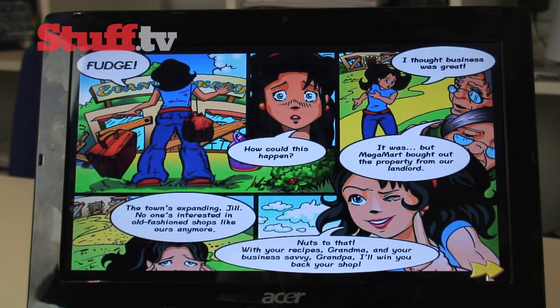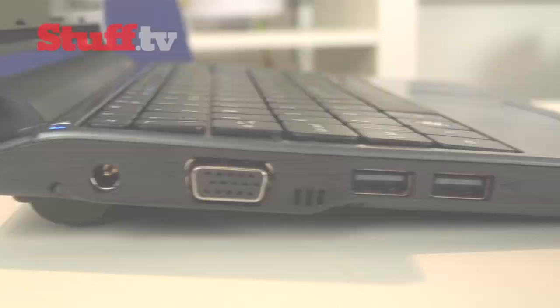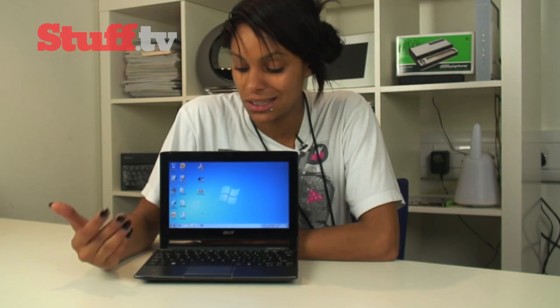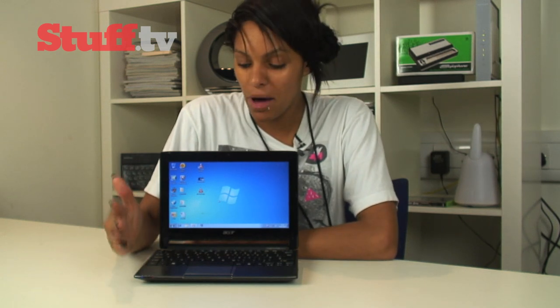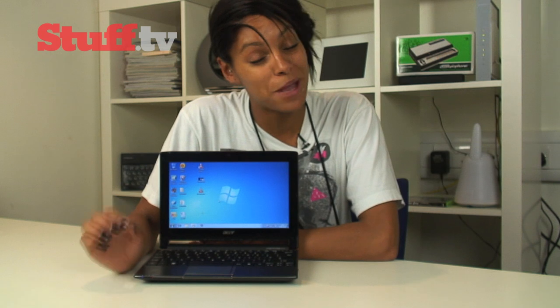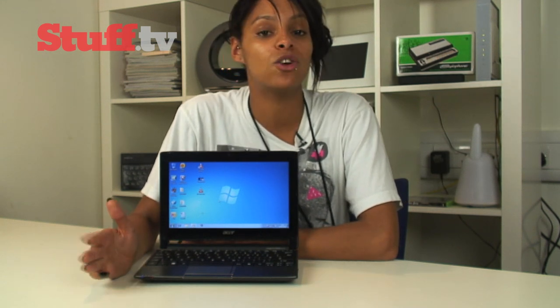Connectivity is pretty standard too — there are three USB ports, VGA out, and a memory card reader. Given its HD capabilities, it's a bit of a shame there's no HDMI port; ASUS seem to have missed a trick with that one. But a surprise feature is Bluetooth 3.0, which means you'll be able to transfer larger files from other devices like your phone directly to your netbook.